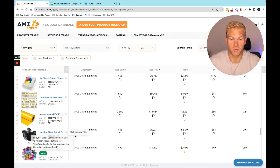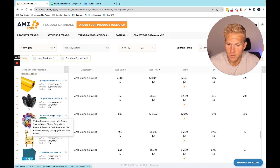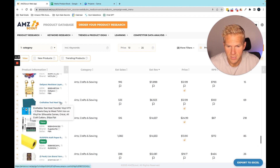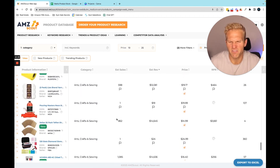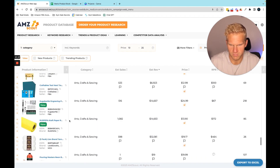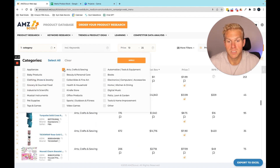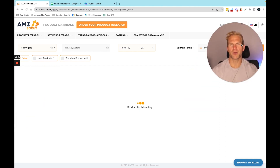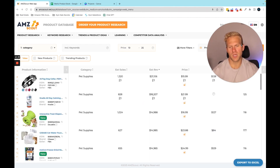Ostrich leaves — those sell for $34, interesting. Heat transfer vinyl doesn't excite me. I want to sell a kit or a cool specific product. Let's move on to a different category: pet supplies. Hit find products. By the way, if you want to buy AMZScout I have a discount code down below. They have a 14-day free trial — get it, try it, find a product, and launch your Amazon FBA business.